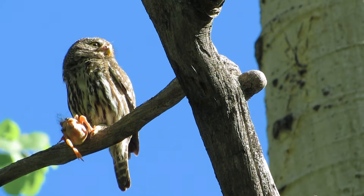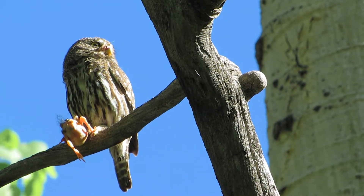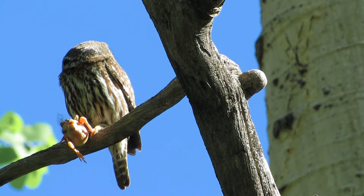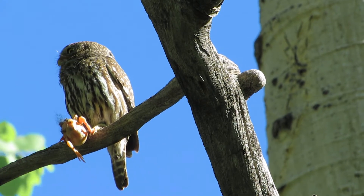Pygmy owls like to hunt in open meadows as well as in the woods itself. They hunt for voles, mice, chipmunks, and a wide variety of birds. They'll often take young birds out of nests — in other words, the male will go out and take nestling songbirds and deliver them to his offspring.